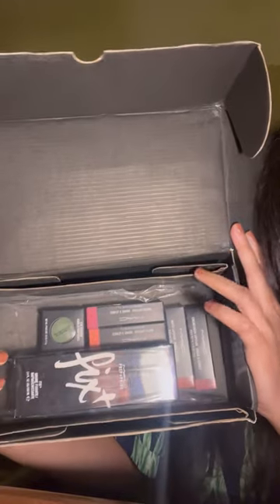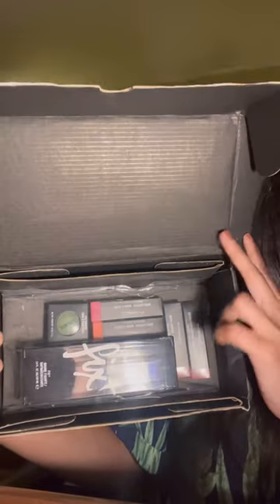So the inside of the box looks like this. I've ordered a total of six products — four lipsticks, one makeup fixer, and one eyeshadow.